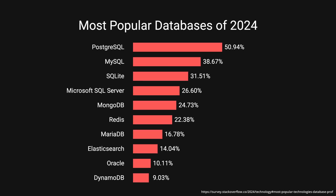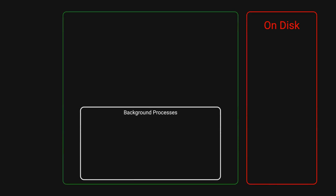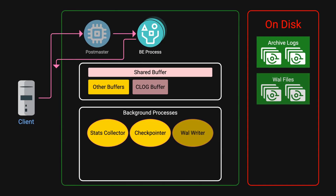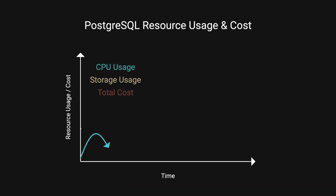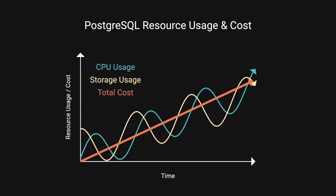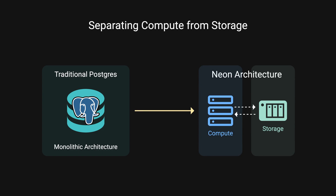Postgres, one of the world's most popular databases. However, due to its monolithic architecture nature, users end up over-provisioning either storage or computing resources. This directly impacts the cost of running Postgres and hinders an application's ability to scale. In this video, let's learn how Neon, an open source company, managed to separate Postgres compute from storage.